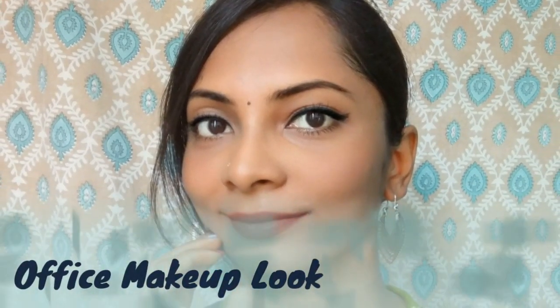Hey girls, welcome back to my channel! In today's video I will share my office makeup look. This is my way — it may be that you create a little different look, but this is my way. So let's just start and see how I am going to create this look. After coming in the morning I follow my basic skincare which is toning and moisturizing, and after that I follow my makeup steps. I am not going to show the skincare, so I'll go straight to the products I use for my office makeup look.